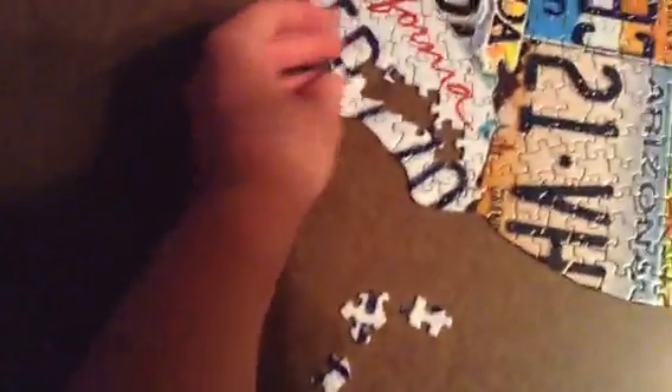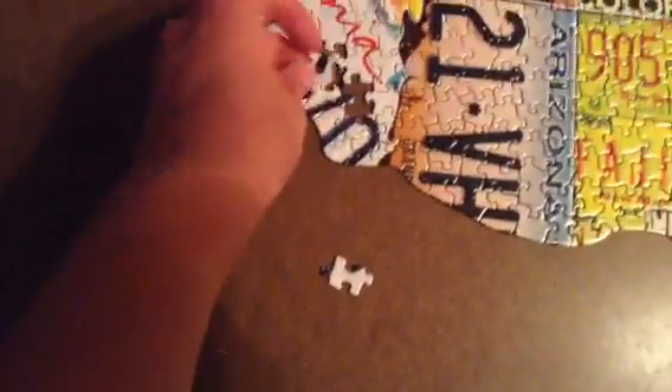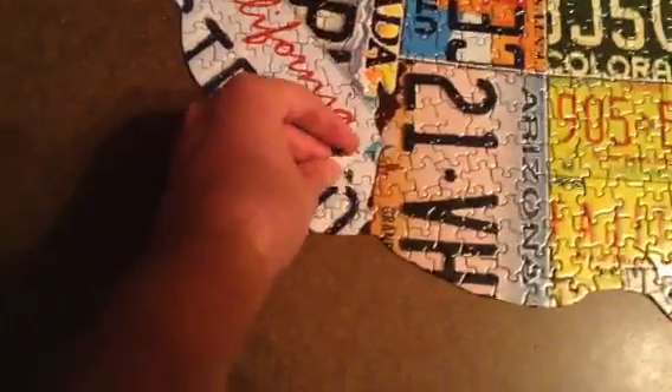Four, three, two, one. There's one piece left, guys. Oops.